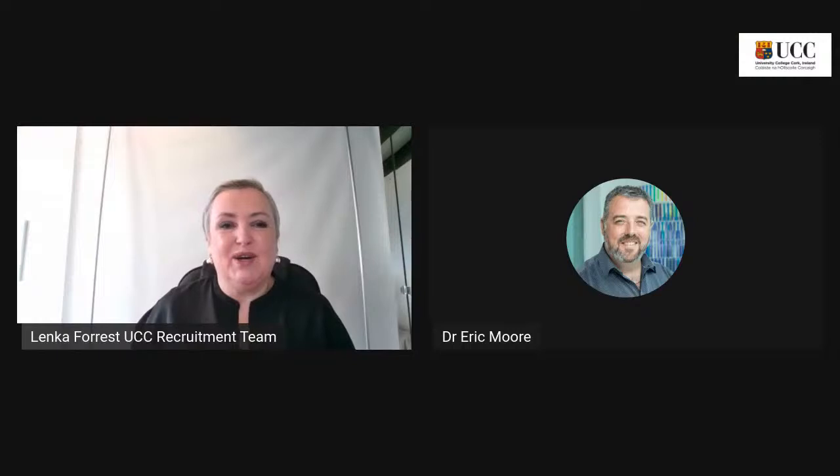Dr. Eric Moore joins us now to talk about Bioanalytical Chemistry. The postgraduate diploma in Bioanalytical Chemistry is a level nine qualification providing knowledge of bioanalytical chemistry as applied in the biopharmaceutical industry — very much following on from Owen's conversation. The program aims to deliver a broad scope of industry-relevant bioanalytical topics, giving students viable insight and raising awareness of the importance, implementation, and impact of bioanalytical chemistry. Modules deliver a more in-depth appreciation of the latest trends in bioanalytical techniques.